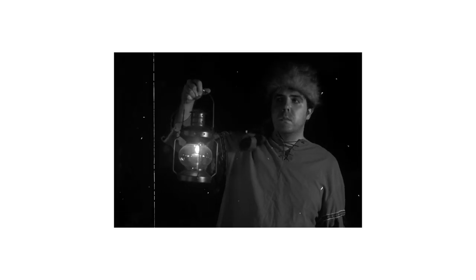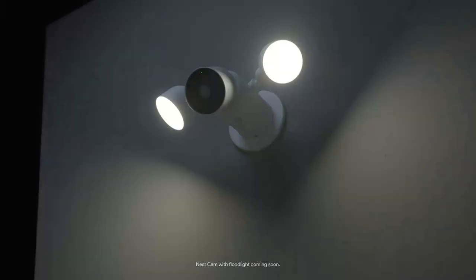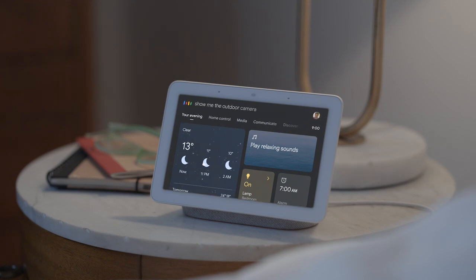What about when it's dark out and hard to see? Nest Cam has night vision. And there's also the Nest Cam with floodlight, so if it's late and you hear a noise outside, you'll be able to see what's happening. Just say, 'Hey Google, show me the outdoor camera.' Looks like someone invited a friend over.